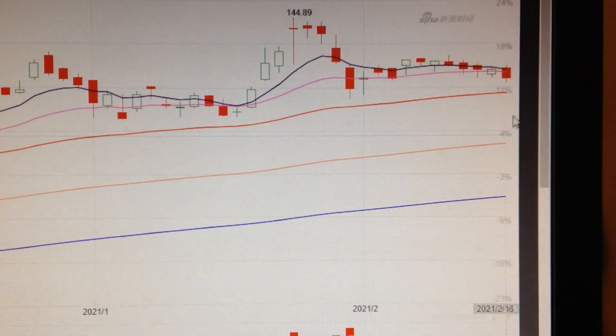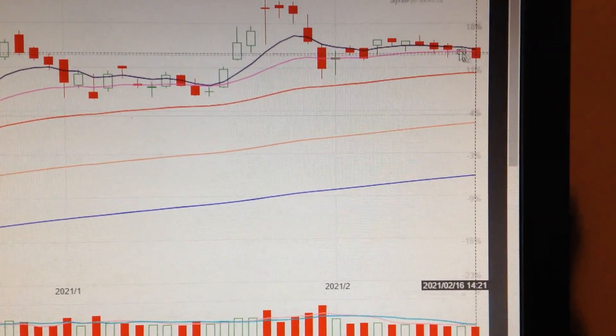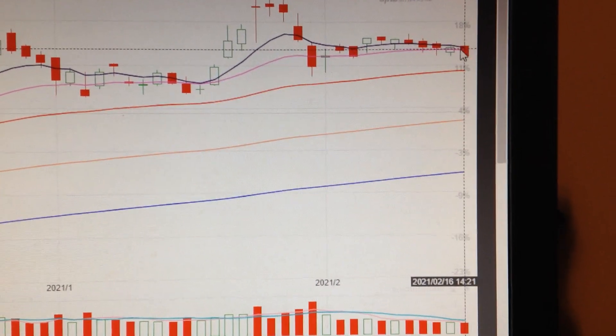If we change the chart into a daily chart, we can see here we got a final confirmation of the red candle — it's a bearish sign. The two EMA lines nearly make a dead cross, so it's still bearish.